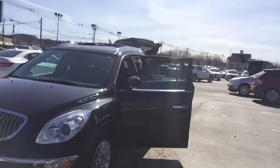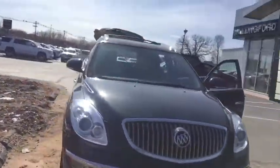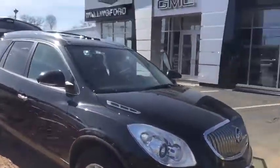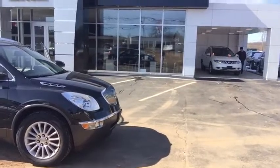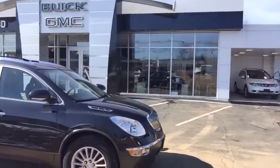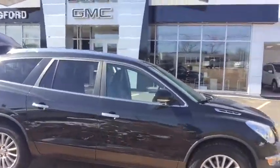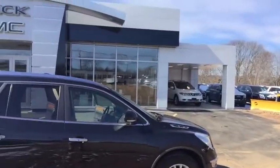The vehicle has projection beam headlamps and projection beam fog lamps. It has all the safety features you'd want in a new and pre-owned vehicle. It does have a rear backup camera, 19-inch aluminum alloy wheels, and four-wheel anti-lock disc brakes. This is an all-wheel drive vehicle with stability control and traction control.